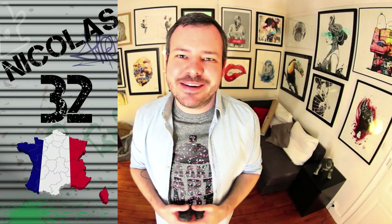Hi everyone, welcome to Spray the World. My name is Nicolas, I'm 32 and I'm from France. Sorry about the accent, I hope you understand everything. I'm here to share my passion with you about street art and urban art in general, and to discover the work of some of the greatest artists in the world.